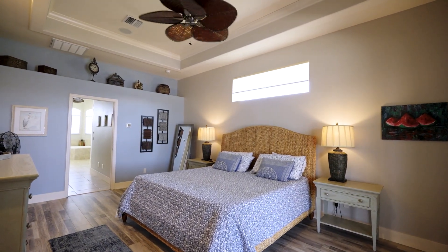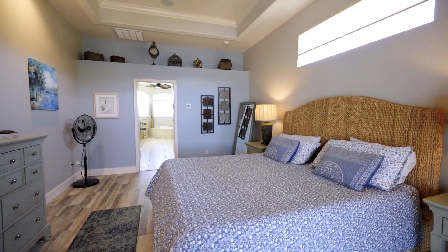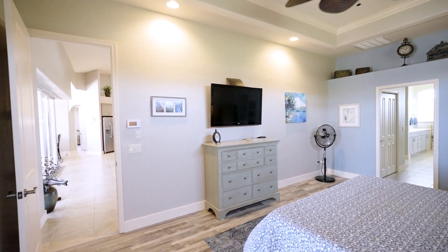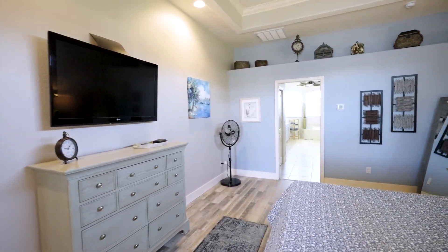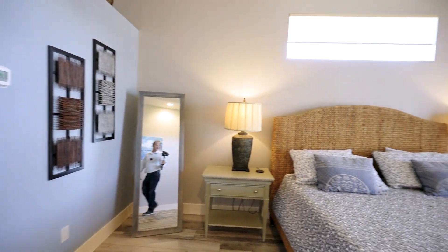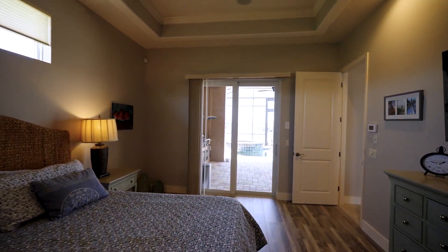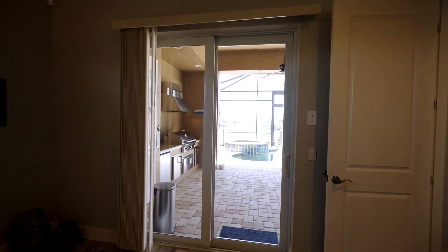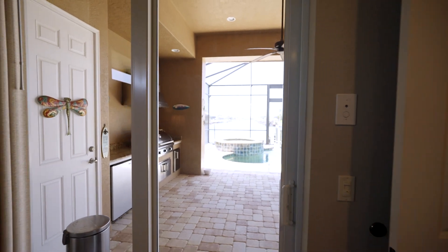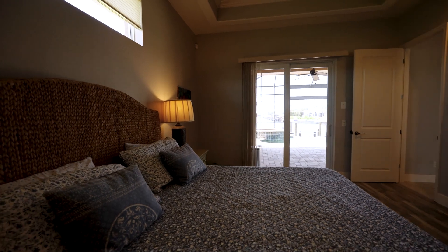This is the master bedroom. The master bedroom has a beautiful view from the bed — let me see if I can get closer. Check out the view — a beautiful view of the water and the pool.